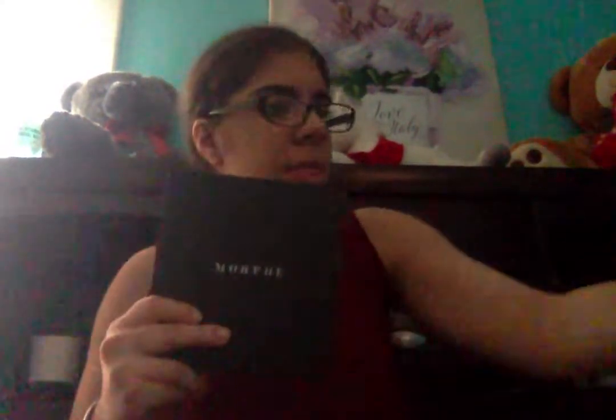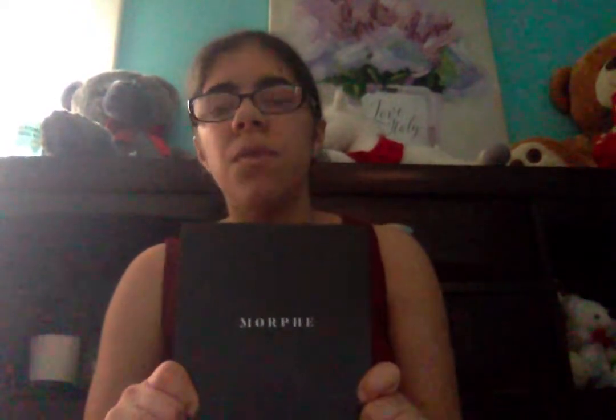Then I have a Morphe palette — it's not in the box but I have the box right here. I have the 25A. I got this palette for Christmas. It's a really nice palette; I did use it but you can barely tell. It's my very first big palette that I have, so it was worth the gift.